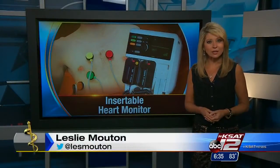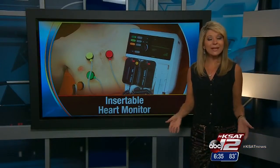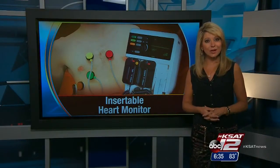Diagnosed with atrial fibrillation, Larry had surgery to treat his irregular heartbeat. But now three months later, he is back in the hospital — this time to have a new tiny monitor implanted in his chest.